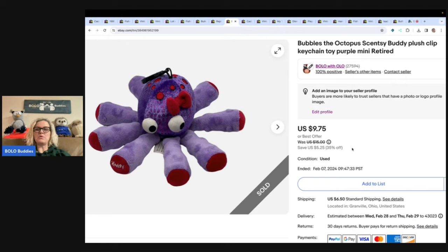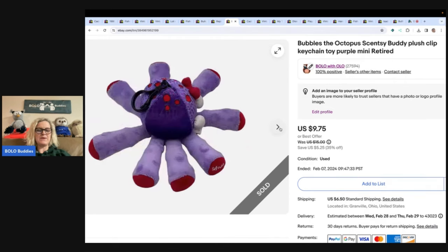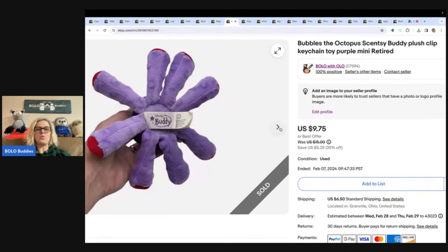We've got this Octopus Bubbles Scentsy Buddy plush clip — keychain toy, purple, mini, retired. I sold this for $9.75 and the buyer paid shipping. I got it at a garage sale for $1.